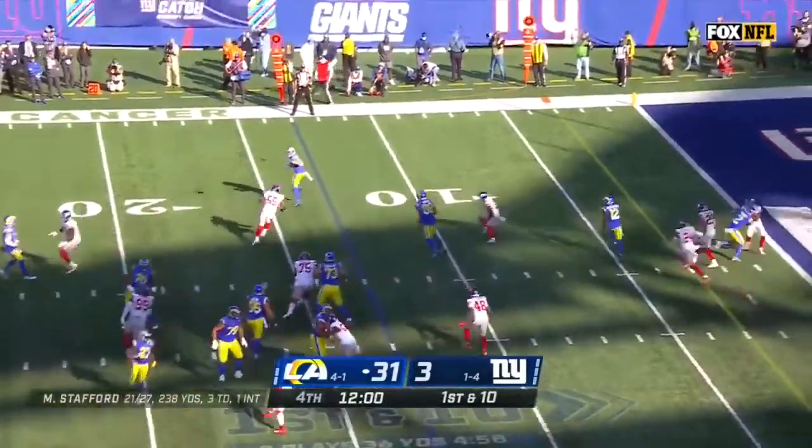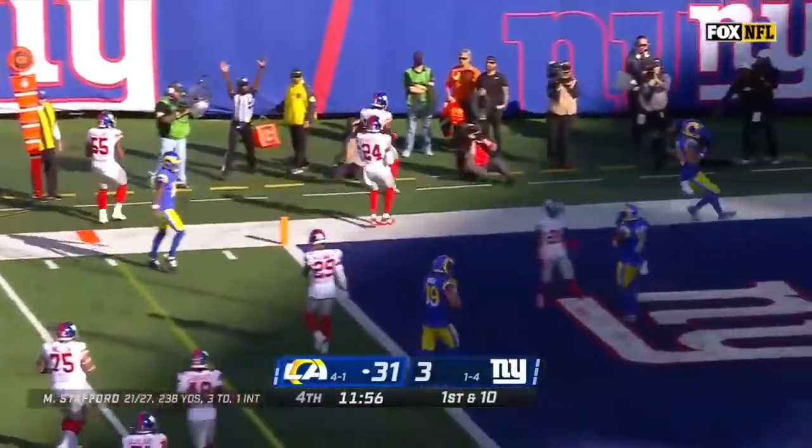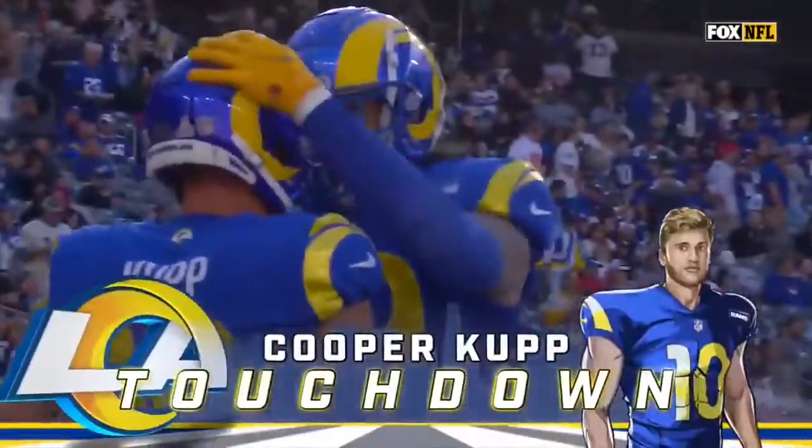Just get the snap off. Stafford backpedaling, finds Cooper Cupp. And a burst to the end zone for another Rams touchdown — Cooper Cupp, his second of the day.